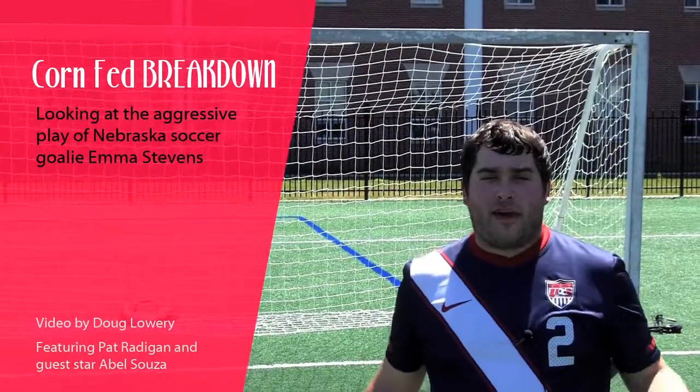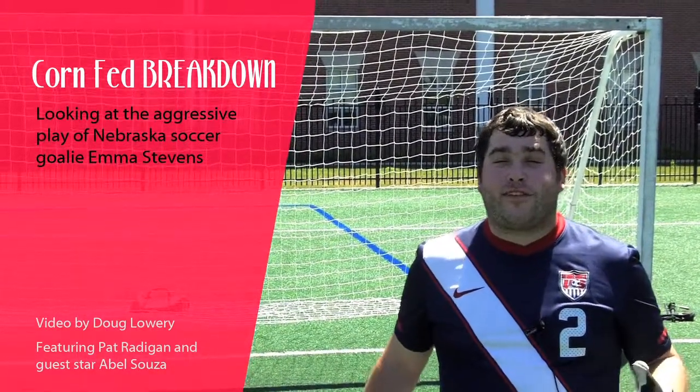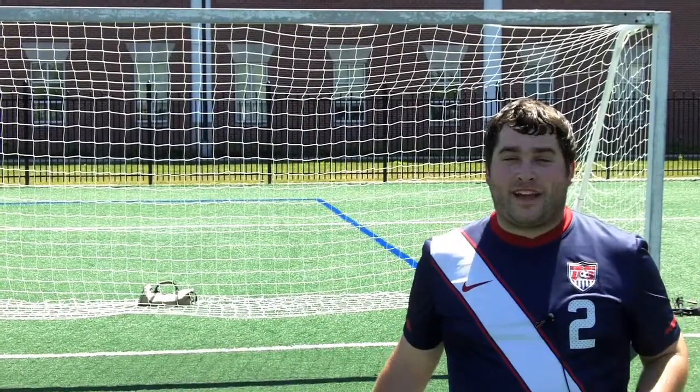Hello and welcome to the Mabel Lee Soccer Fields here on the campus of the University of Nebraska-Lincoln. We're here today for our second ever Corn-Fed Breakdown. Today we're taking a closer look at Nebraska goalie Emma Stevens and her aggressive style of play out of the back. Come on and let's check it out.